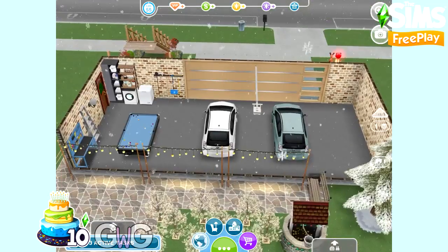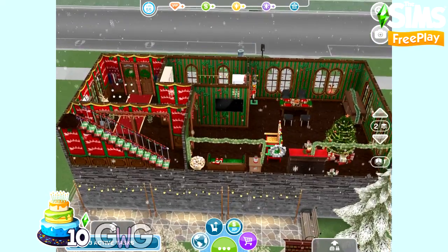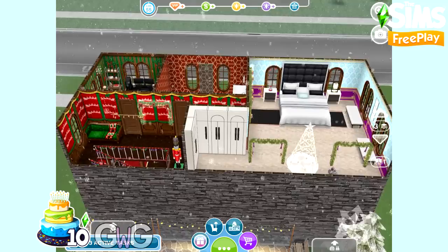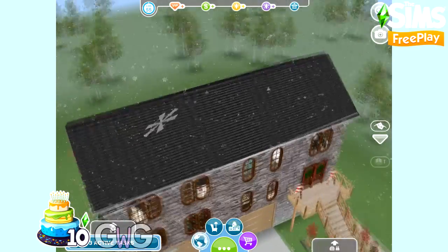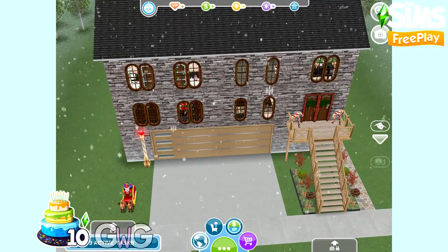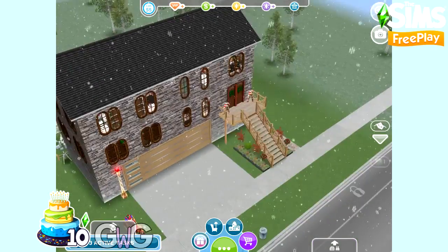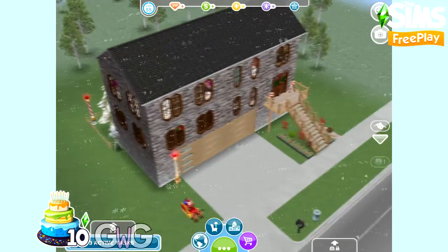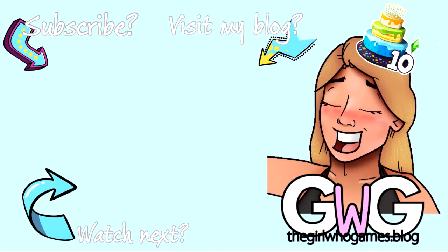And that was my Merry Christmas house tour on The Sims Freeplay. This was day 10 of my 10 days, 10 house tours videos to celebrate the 10th birthday of The Sims Freeplay. I really hope you enjoyed these videos — if you did please give them a like and subscribe to my channel, I regularly post Sims Freeplay videos. I hope you all have a wonderful Christmas and happy holidays to anyone who celebrates. Stay safe everyone, thanks for watching, bye!